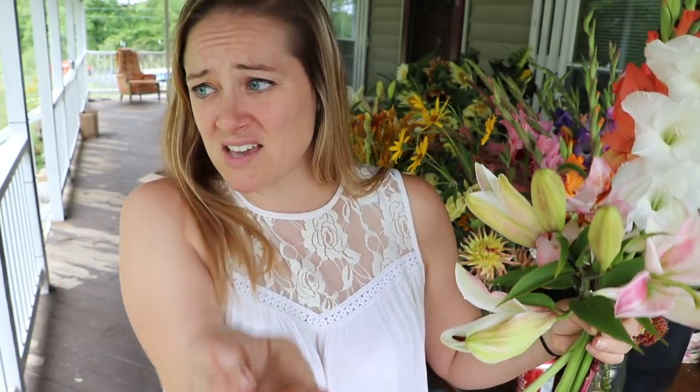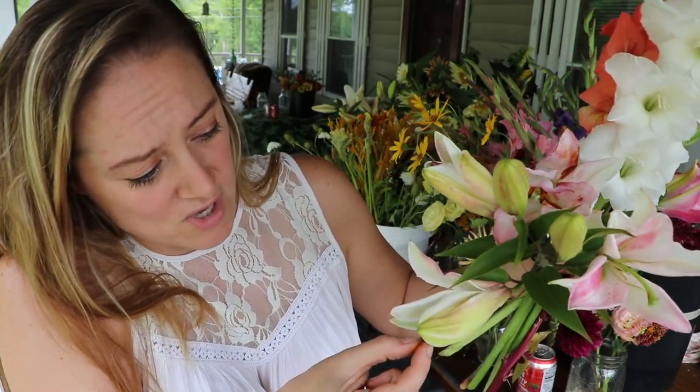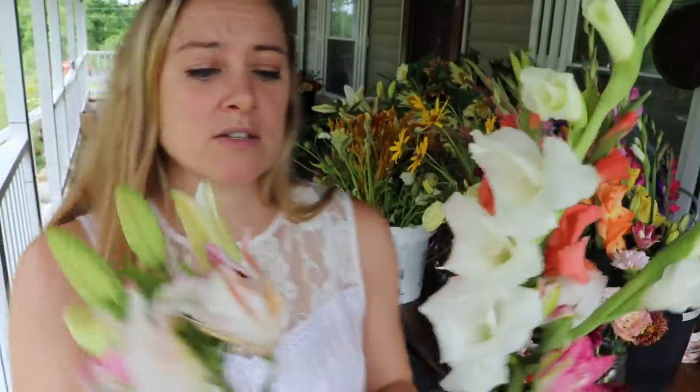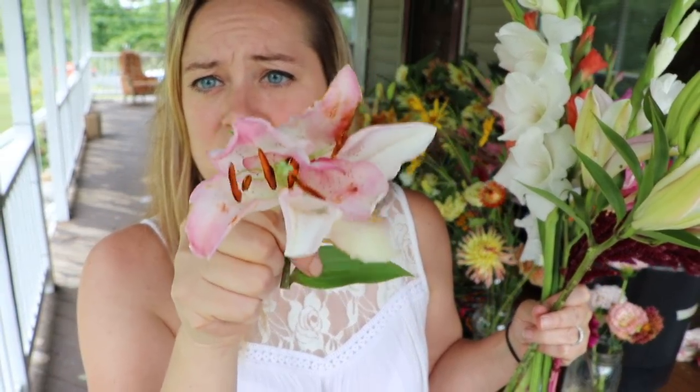Okay so these lilies — the stamens normally don't get pollen until after they're open, but because of the intense heat... okay, this is a stamen — they open and they're smooth, and then over time they get orange and yucky all over the flower. You're supposed to take them off before they get orange and yucky because A) they're poisonous to cats, and B) they make the flower dirty. Look at that flower right there — it's filthy because the pollen started to create inside the bud while it was closed, so when it opened it already had pollen all over it. It's not supposed to be like that.